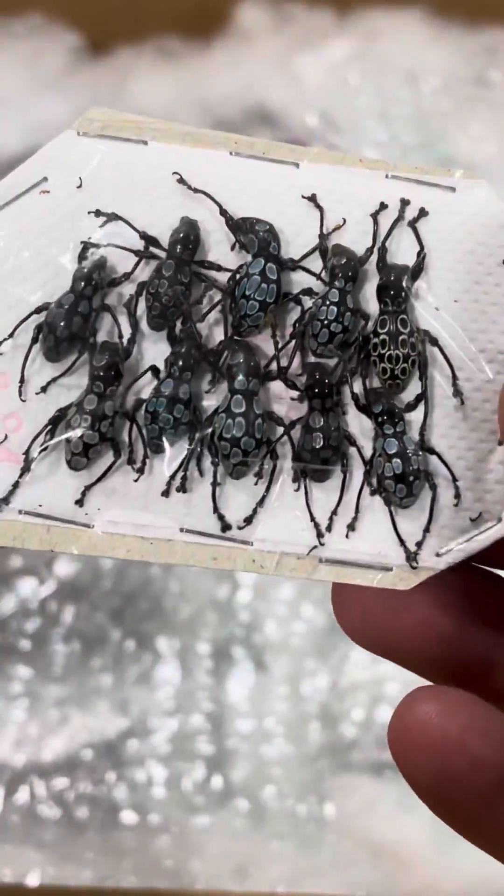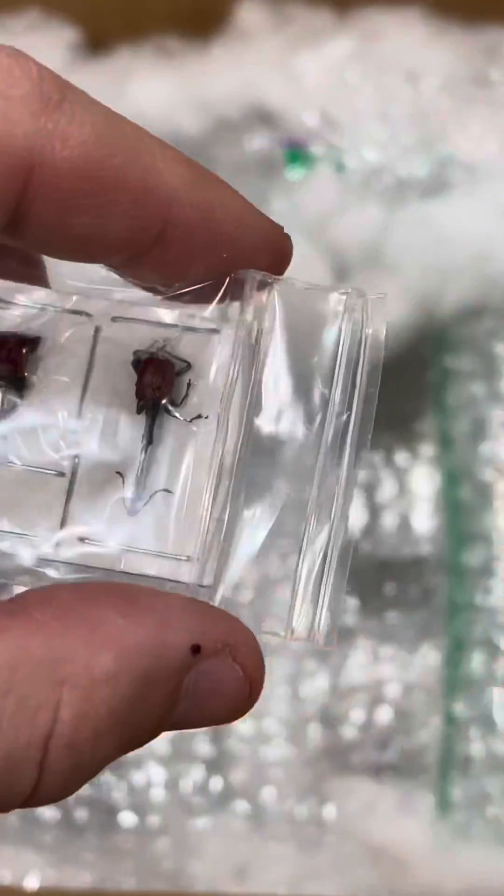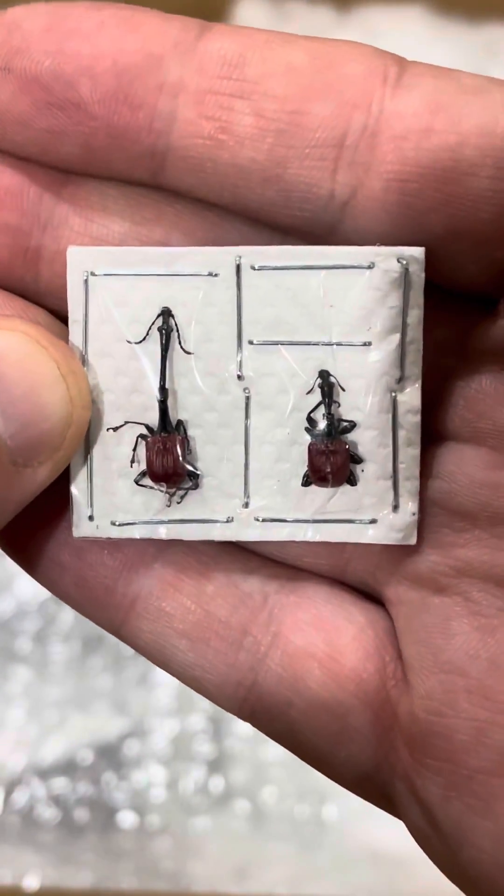Moving on to the next bag reveals some incredible patterns. These are Pachyrhynchus beetles from the Philippines. These mini cicadas are from French Guiana. These unusual beetles are simply known as giraffe weevils due to their unusual neck-like structures.